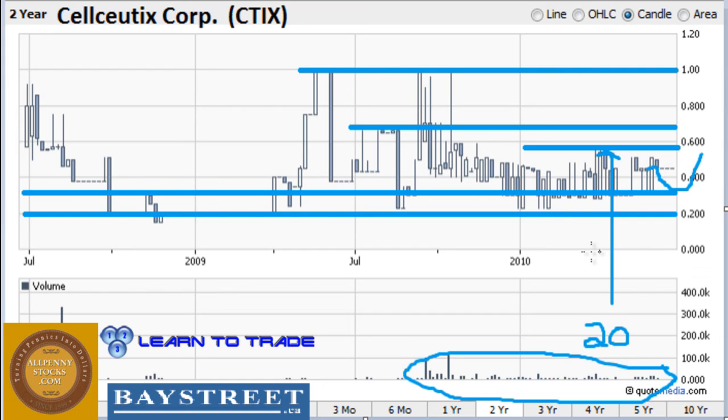This is a video chart for CTIX brought to you by AllPennyStocks.com and BayStreet.ca with technical analysis from 123LearnToTrade.com. If you have any questions about CTIX's stock chart or want to learn more about how you can place trades in the stock market, feel free to visit 123LearnToTrade.com. Please remember that this was just 123LearnToTrade.com's interpretation of CTIX's stock chart. Investors are always encouraged to do their own due diligence and consult with their financial advisor prior to placing any trades. Past performance is not indicative of future results.